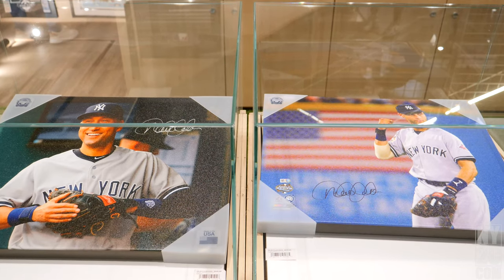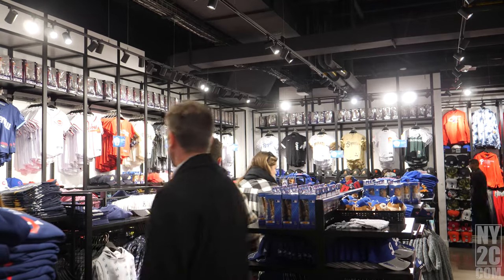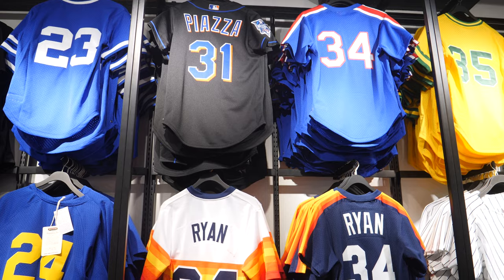On the lower level, you can see authentic game-used memorabilia, including from the captain, Derek Jeter. Make sure you check out the Cooperstown Collection featuring all the throwback jerseys for the MLB teams.